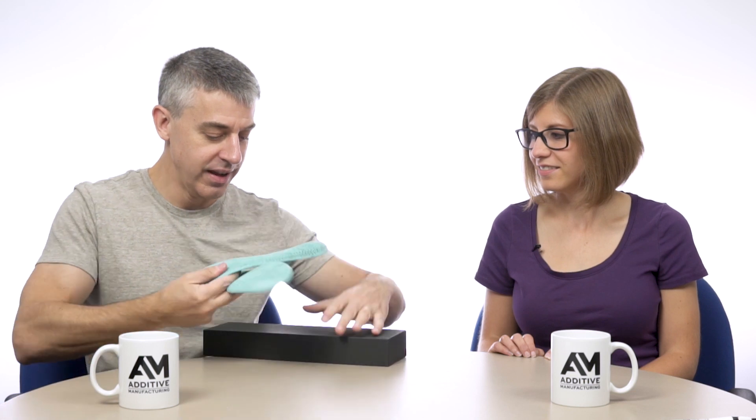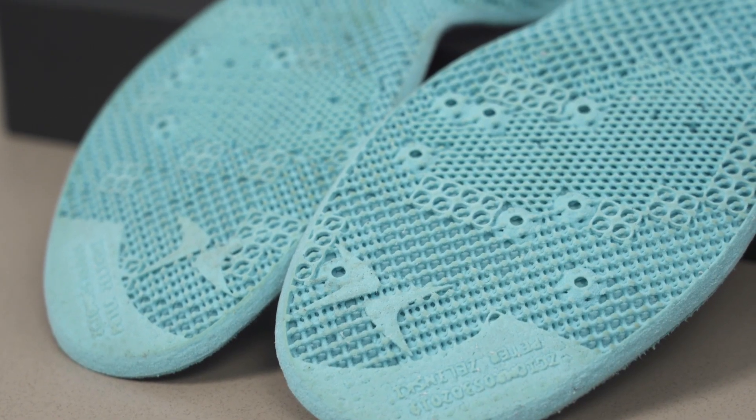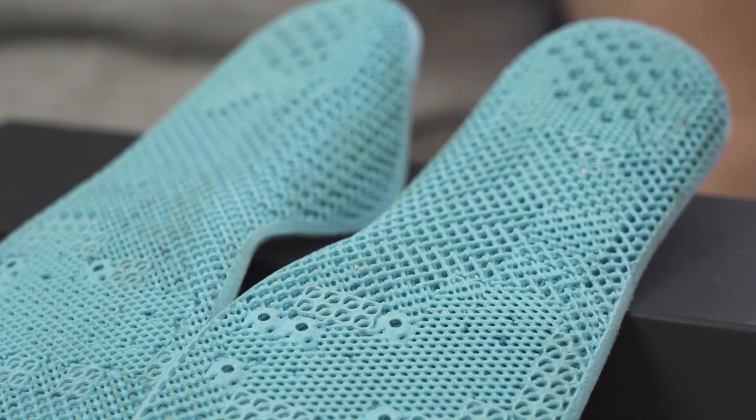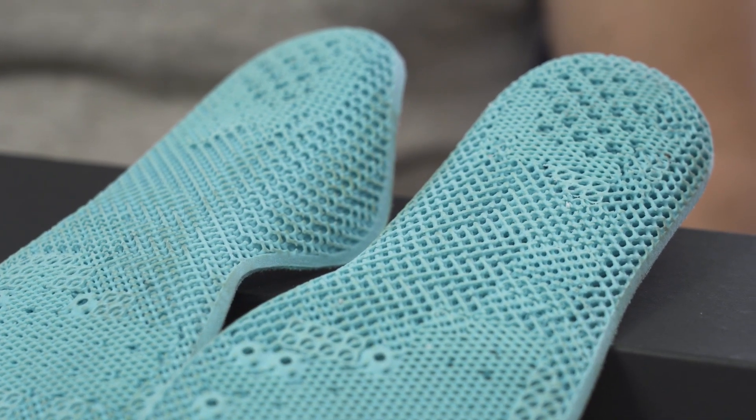So I've got an example of mass customization right here. These are custom insoles made through additive manufacturing, made for my special feet. There are two companies involved: Atrex is the footwear company, and EOS is the company that did the additive manufacturing.